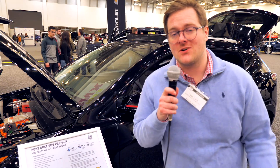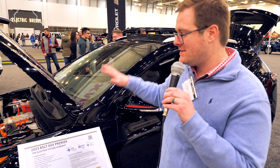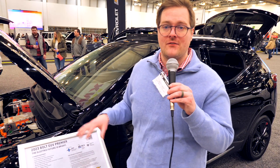Hello, welcome back from the Grand Rapids Auto Show. I am here with my first time, believe it or not, with the 2023 Bolt EUV. This is the bigger of the two small EVs that Chevy offers right now.